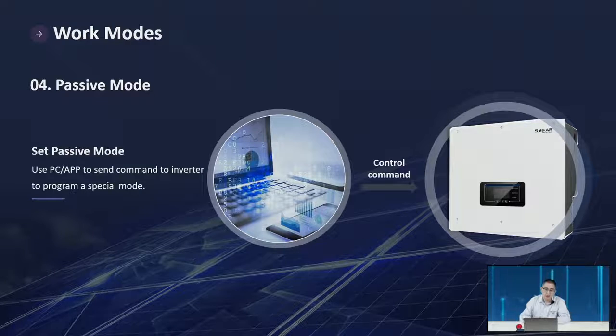Passive mode: using a PC app to send commands to the inverter to program a special mode. We offer an RS-485 communication portal through which you can get commands to control our inverters — telling the inverter to charge or discharge the battery — so you can use your own controller to control the whole storage system.